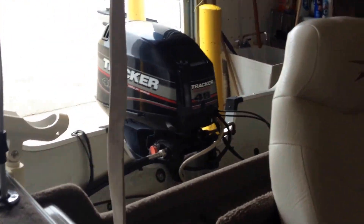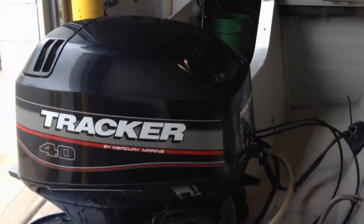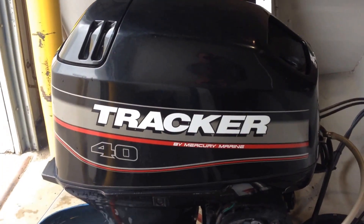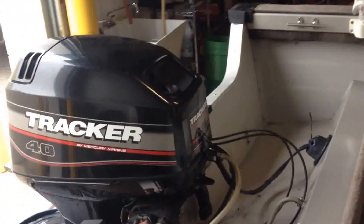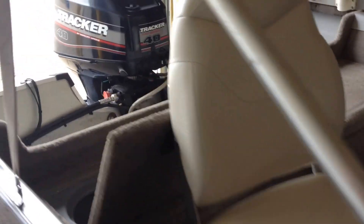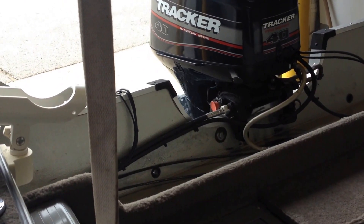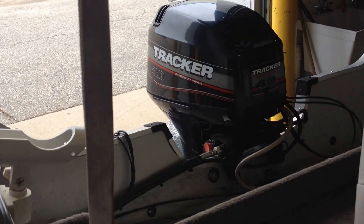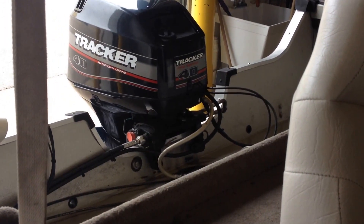The motor runs awesome. Just pulled it out of storage — started on the first turnover, and this is a cold start up. We'll drop it in gear and into reverse.